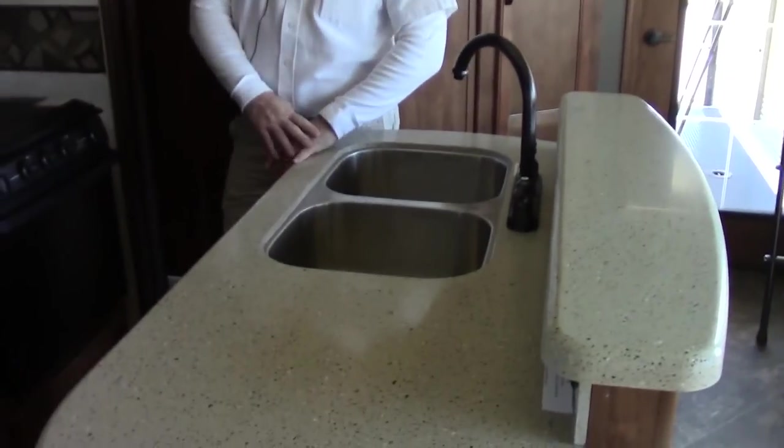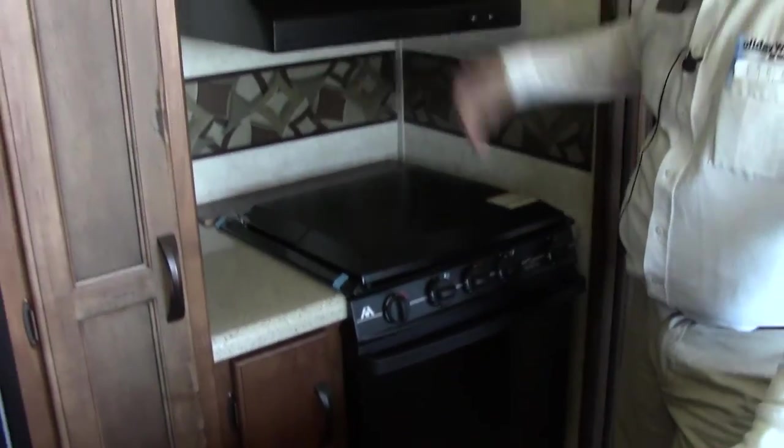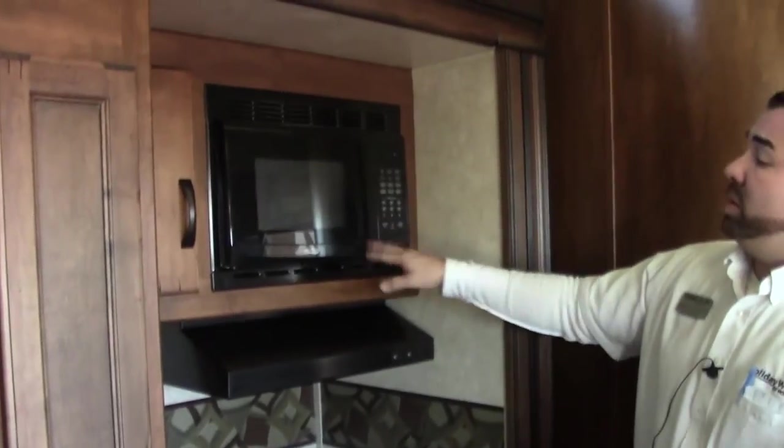Hard surface countertops are nice. Plenty of storage for your silverware and all your belongings here in the island. The island also has an electricity outlet to plug up maybe a crock pot while you're outside playing with your toys — you could be cooking on the inside. It also has a three burner stove with a cover top, a vent, an oven, and a microwave. So you're able to do all your cooking needs here on the inside of the unit.